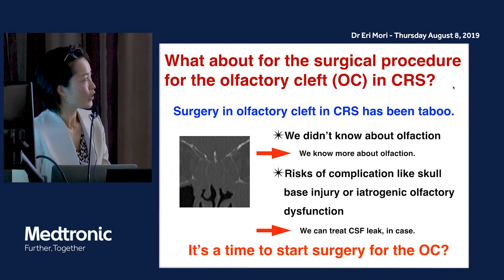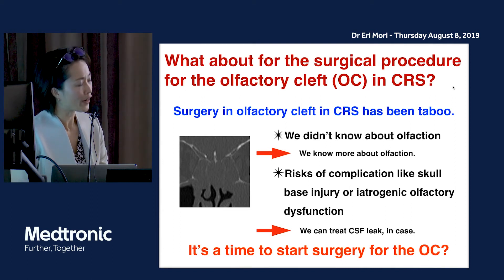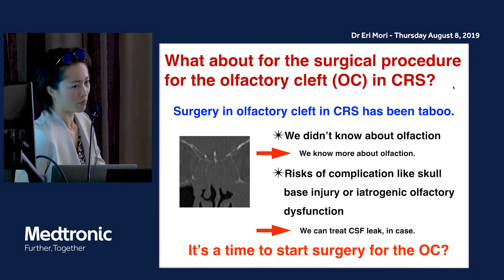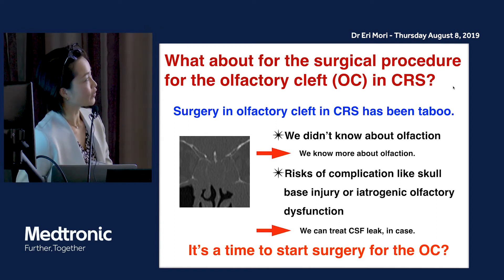Surgery in the olfactory cleft in chronic rhinosinusitis had been taboo for a long time because we didn't know enough about olfaction, and there is some risk of complications like nerve injury or iatrogenic olfactory dysfunction. But nowadays we know more about olfaction after finding olfactory receptors in 1991, and we can treat CSF leak. So is it time to start surgery for the olfactory cleft?